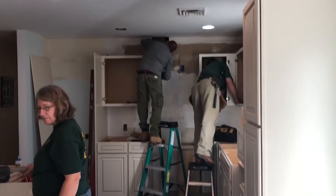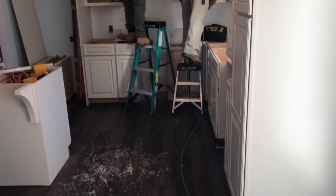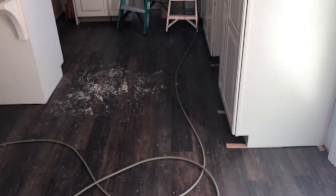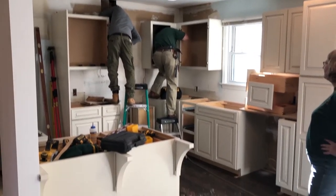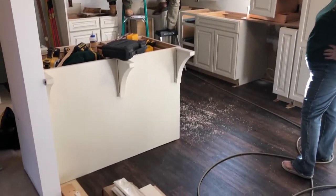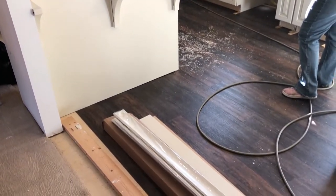Now the cabinets are getting installed. They are Waypoint 660R Maple Hazelnut Glaze, which is a warm sandy blonde finish with a dark hand-applied glaze that traps in the seams and edges of the doors.